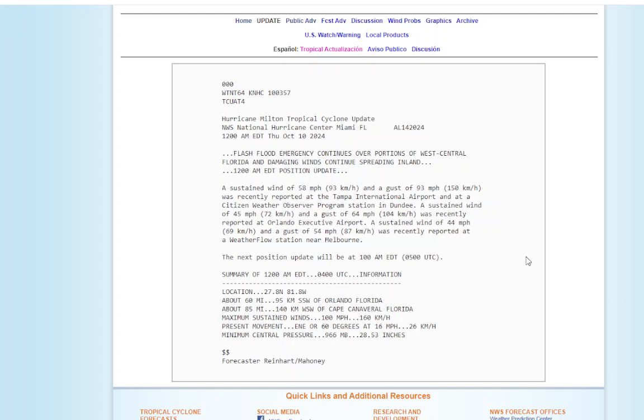At Tampa International, as of midnight, there was a 58-mile-an-hour sustained wind with a gust of 93. And at Orlando Executive Airport, a sustained wind of 45 and a gust of 64.